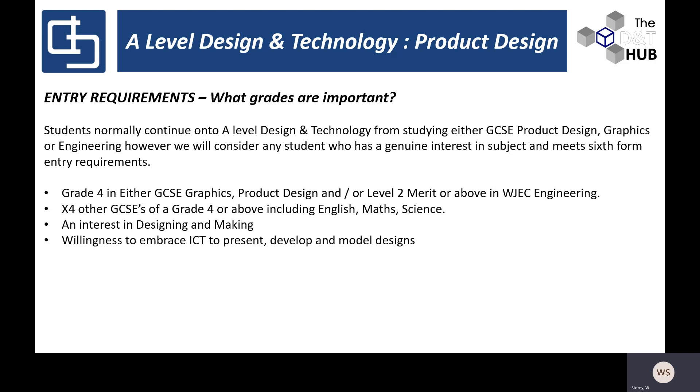We utilise key English, mathematical, and scientific skills, as scientific principles are quite important for some elements in product design. We also ask for a willingness to embrace ICT — a lot of design work is now produced using computer-aided design. We're fully equipped here at Corfe Hill School with SolidWorks 3D design package, which is fantastic for developing three-dimensional designs, and we also have a variety of 3D printers and a laser cutter to allow students to achieve a really high level of accuracy in product outcomes.